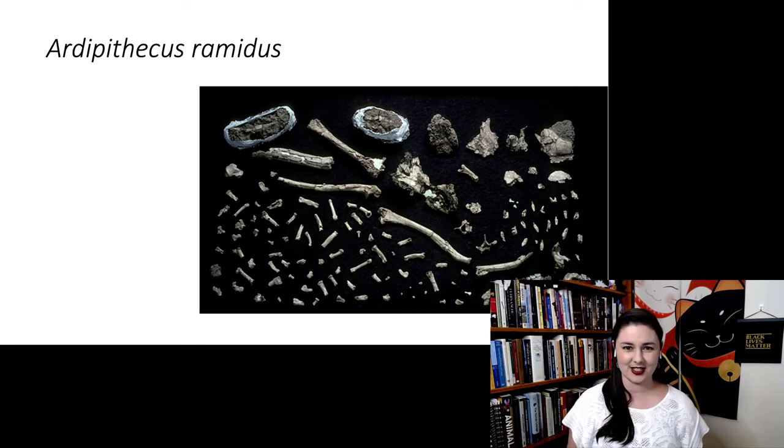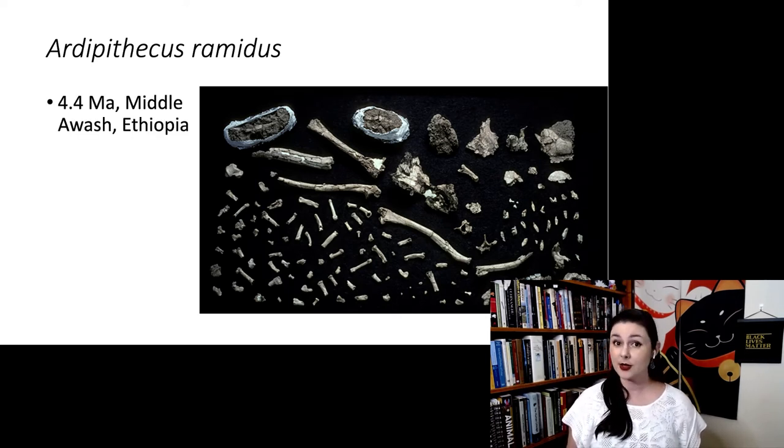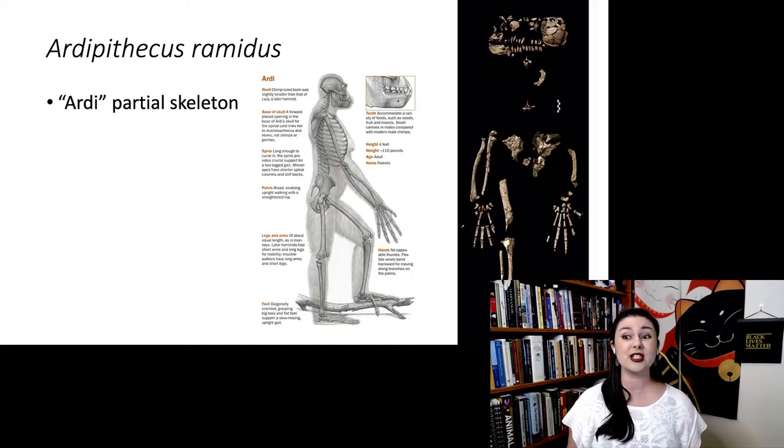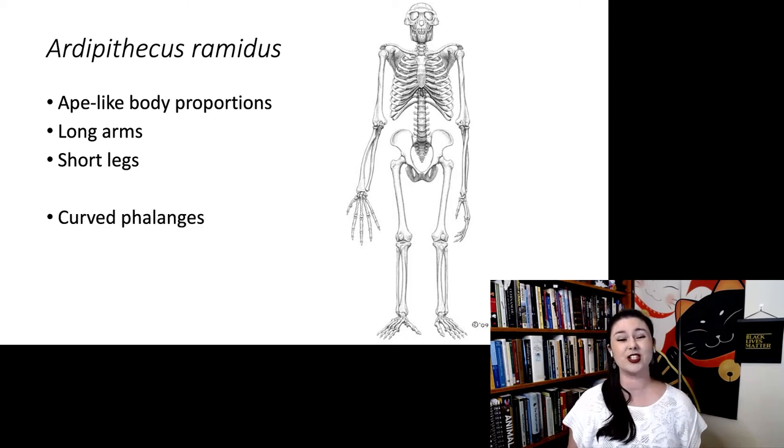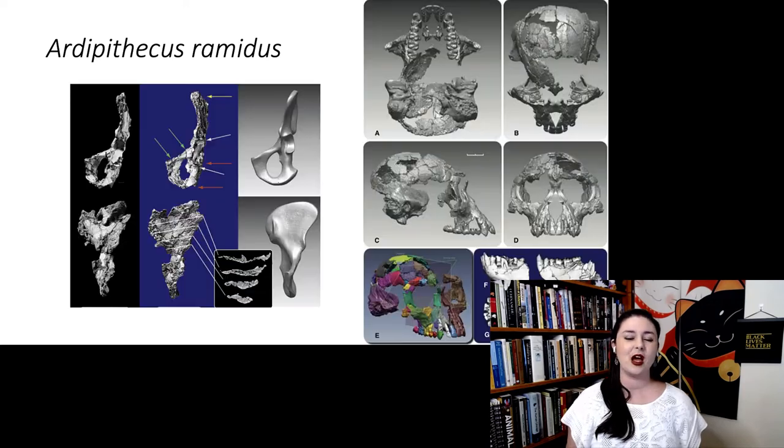Now let's talk about Ardipithecus ramidus, the slightly younger species at about 4.4 million years ago, again from the Middle Awash in Ethiopia. We have a lot more material for ramidus, and most importantly a partial skeleton nicknamed Ardi. Having a partial skeleton makes it much easier to get a complete picture, since we can relate postcranial elements to the skull and assess body proportions. Ardi still has ape-like proportions: pretty long arms, short legs, curved phalanges, and a relatively small brain.